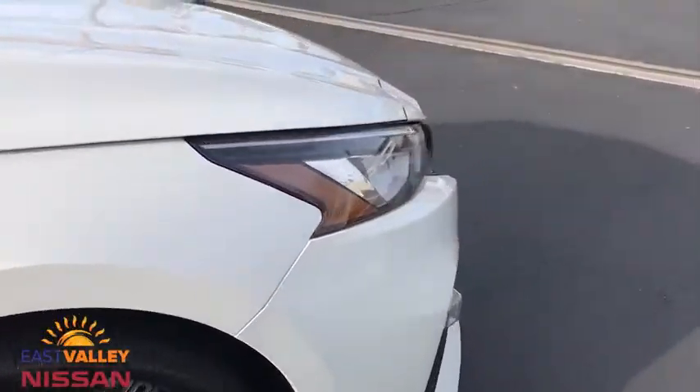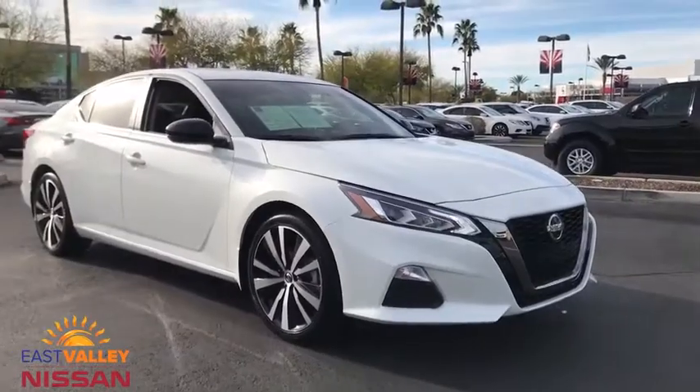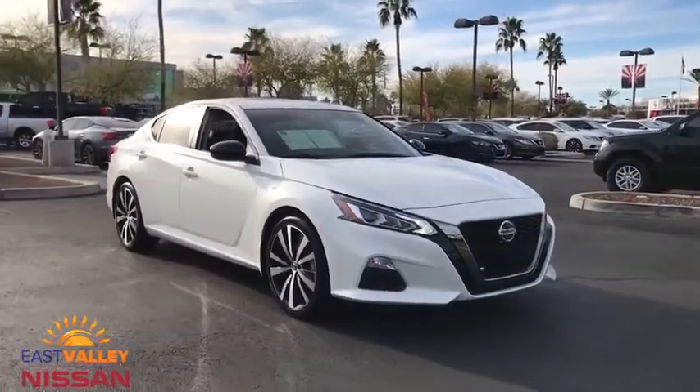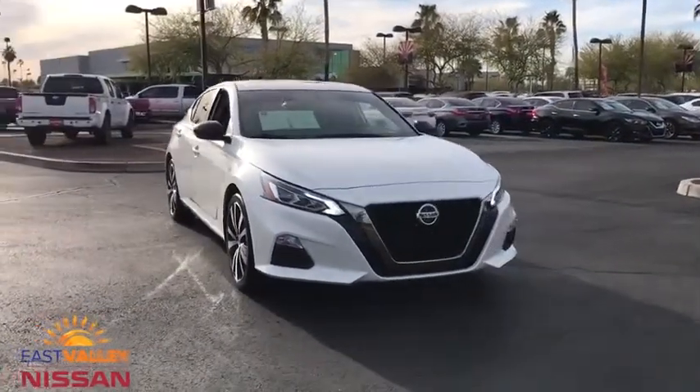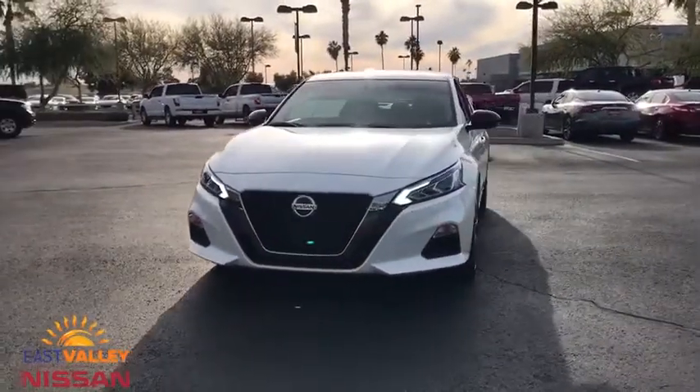Leather-wrapped steering wheel, Bluetooth, adjustable steering wheel, power steering, keyless start, four-wheel disc brakes, cruise control, aluminum wheels, rear defrost, front wheel drive, AM-FM stereo radio, and MP3 player.